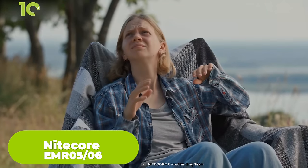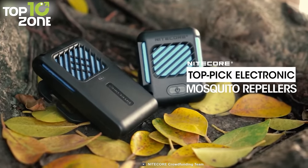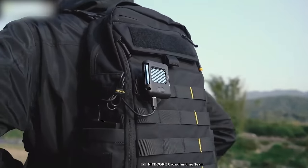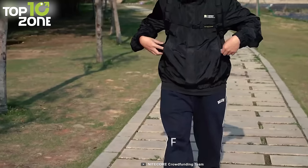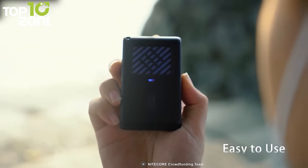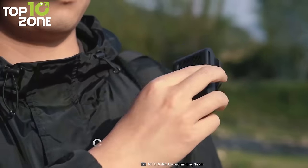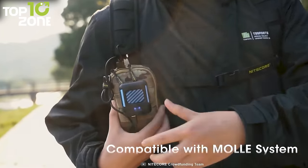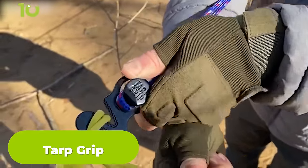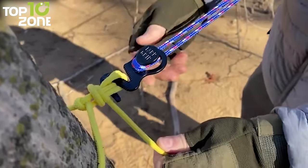Nitecore EMR 0506. Camping is a wonderful way to enjoy the great outdoors and create unforgettable memories, but as any seasoned camper knows, mosquitoes can quickly put a damper on your fun-filled adventure. That's where the Nitecore Electronic Mosquito Repellers come in, which are highly portable and safe to use. With two convenient carrying options, you can easily wear it on your body or keep it in your bag for ultimate convenience. Using it is a breeze — simply insert one repellent mat, then long press the power button to activate the mosquito repelling function, and after 10 minutes, the protection zone will be created. Experience effortless protection from pesky mosquitoes with these must-have mosquito repellers.